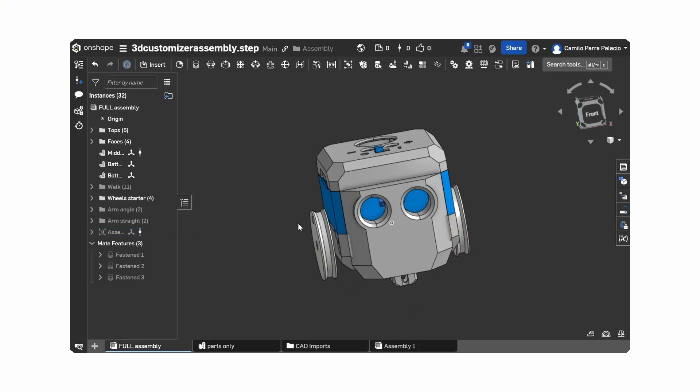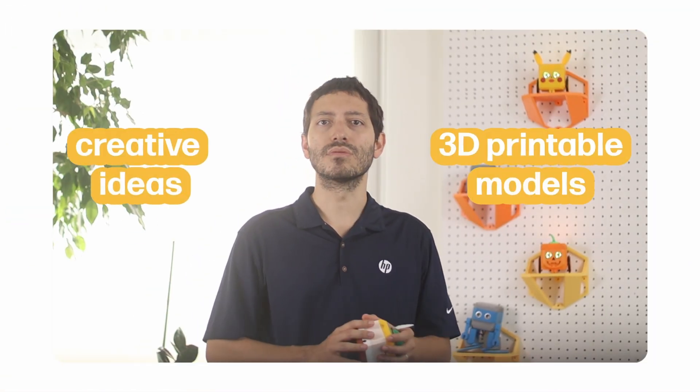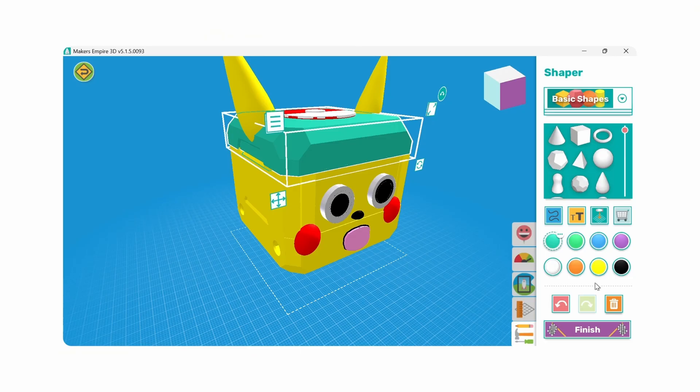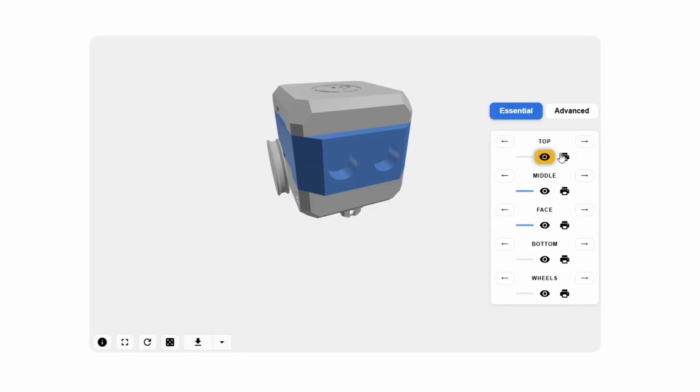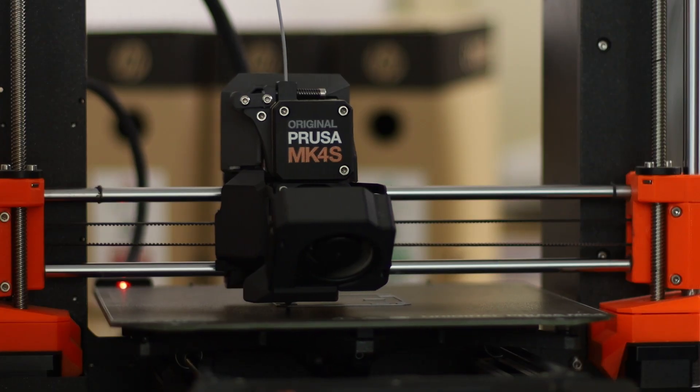Every Otto begins with imagination. Students can dream, sketch, or even generate AI-assisted designs, turning creative ideas into 3D printable models. Using tools like Maker's Empire and Otto's customizers, they can choose from a rich library of accessories, premium 3D files, and modular shells. Then, with any 3D printer, those dreams become reality.